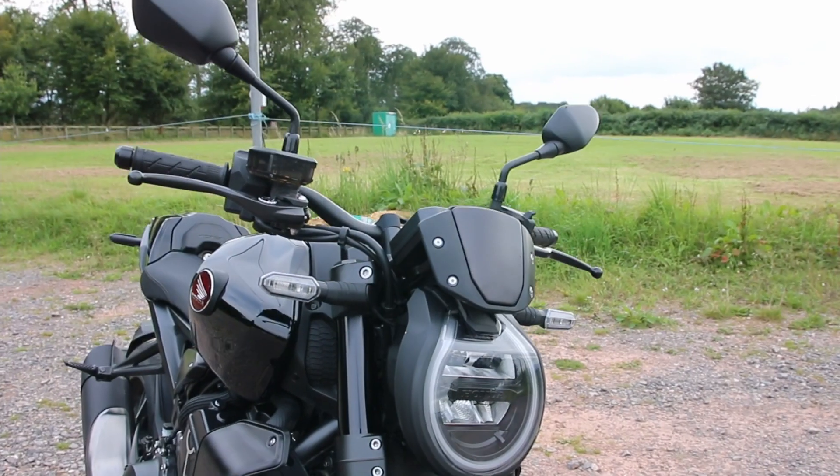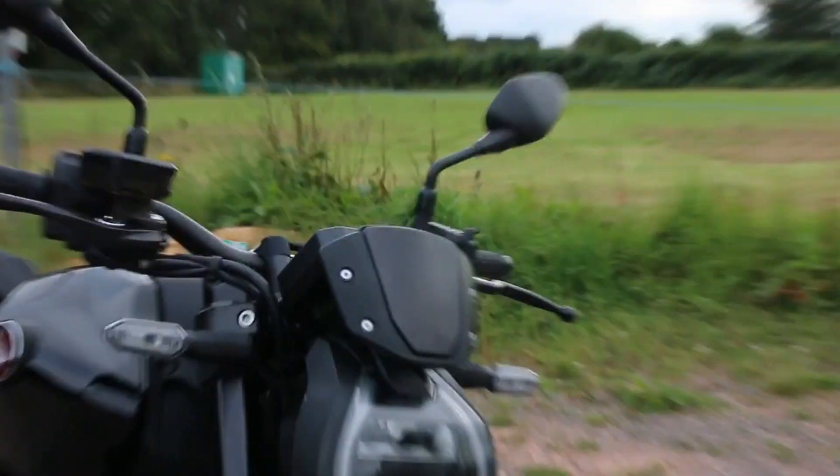Something I noticed straight away was this teardrop style headlight. It looks great and it's really functional because it has the DRL running all the way around the outside of it. Coupled with the front indicators that stay lit all the time even when you're not indicating, it means you're going to be a little bit safer because other motorists are going to see you sooner.